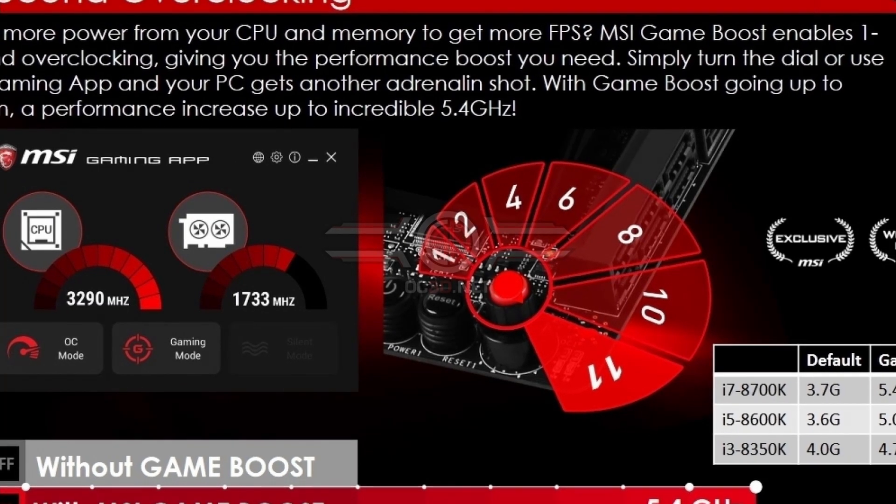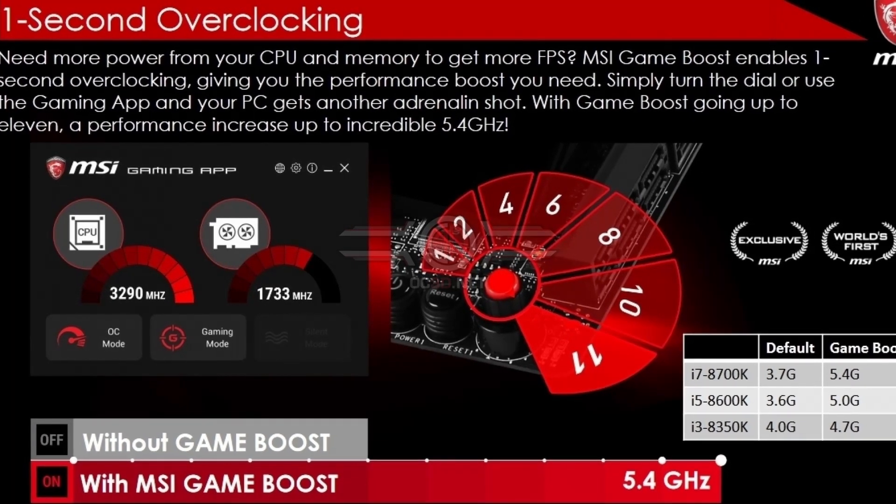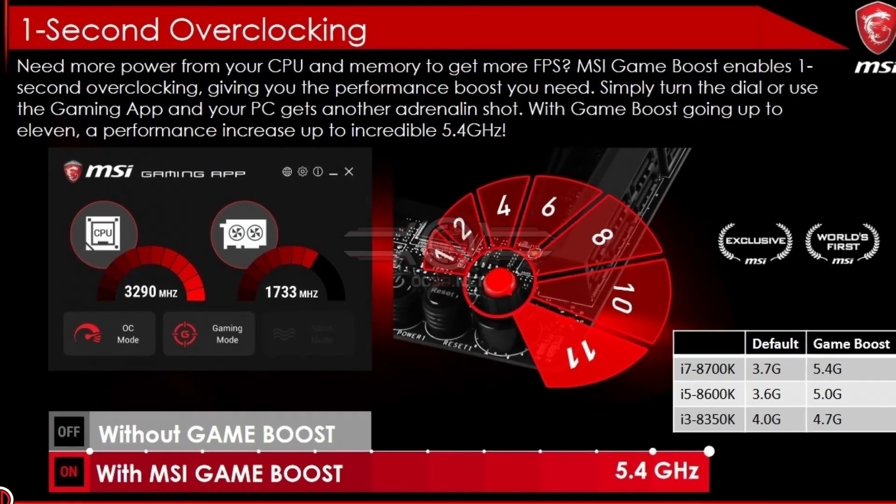GameBoost is a unique feature for MSI and has been on motherboards for quite a while. It offers a simple way to get extra performance with one second of work. Simply put, as per MSI, GameBoost enables one-second overclocking, boosting performance so you can achieve more frames per second.